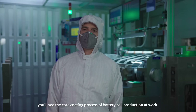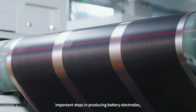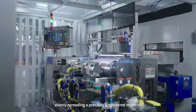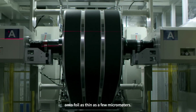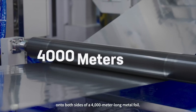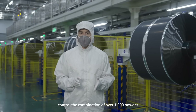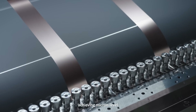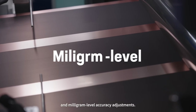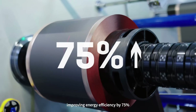Behind me, you'll see the core coating process of battery cell production at work. The coating process is one of the most important steps in producing battery electrodes, and it requires evenly spreading a precisely engineered material onto foil as thin as a few micrometers. The coating machine next to me evenly applies the slurry at a speed of 80 meters per minute onto both sides of a 4,000 meter long metal foil. Through an intelligent coating system, we can precisely control the combination of over 1,000 powder and fluid parameters, achieving micron-level and milligram-level accuracy adjustments. The system also interacts with devices through reasoning and control, improving energy efficiency by 75% and doubling the coating speed to 80 meters per minute.